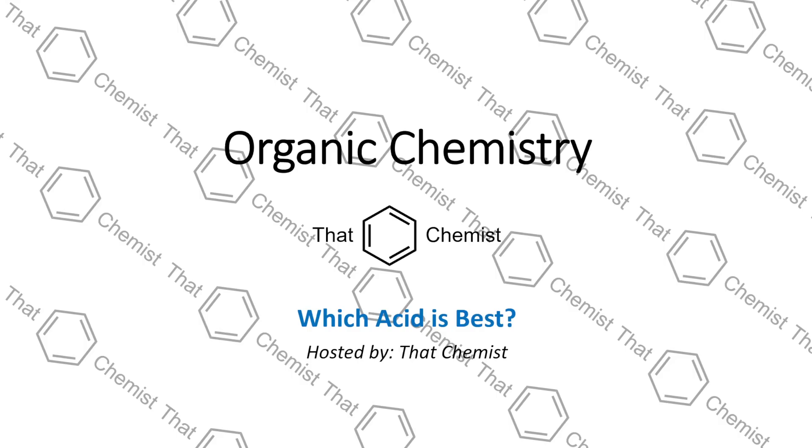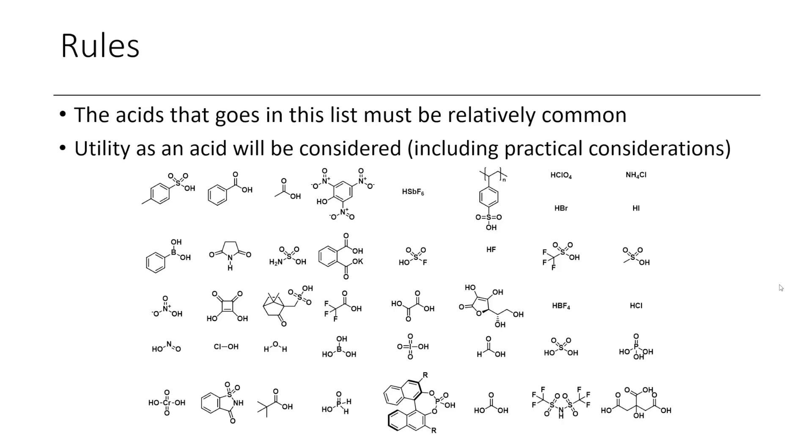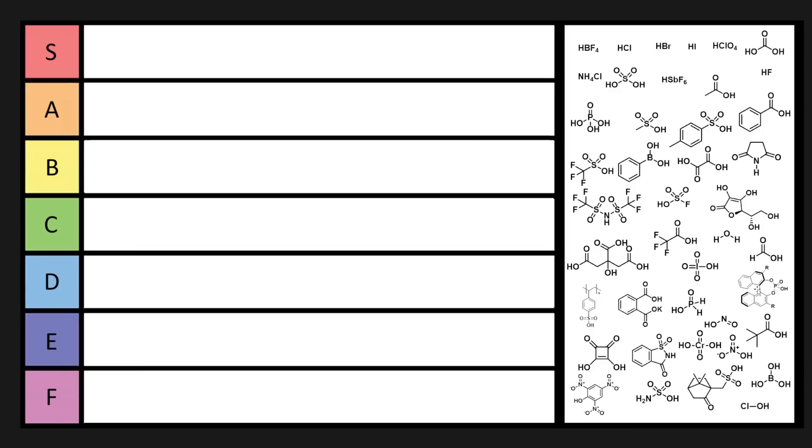Welcome back to another episode of Organic Chemistry. Today we're going to rank the acids. The rule for today is that these acids have to be relatively common, and we're going to be considering many factors, such as the utility of an acid, the strength of an acid, as well as some practical considerations, such as whether or not you want to use it and possible concerns with it.